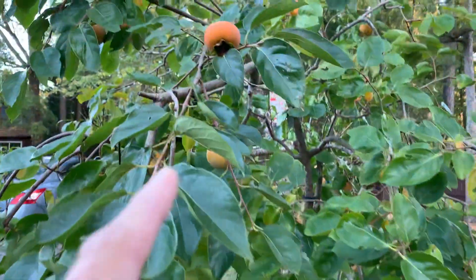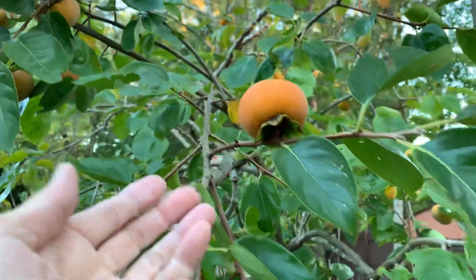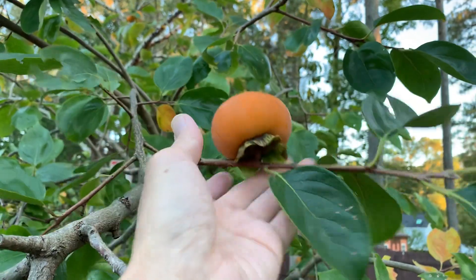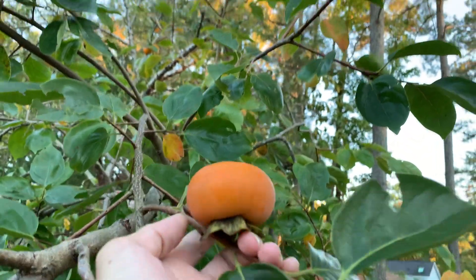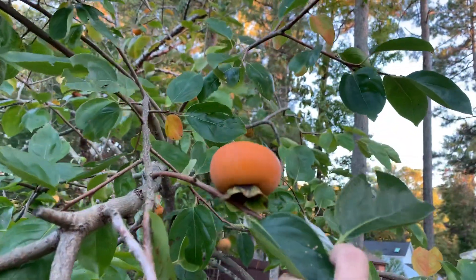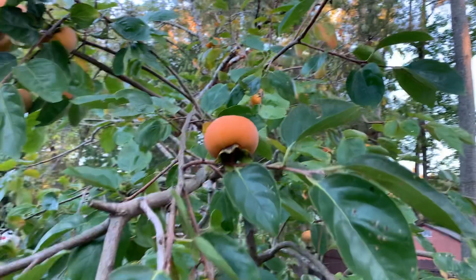Oh, I see an upside down one. Check this out everybody — this is an upside down persimmon. It's pointed upward to the sky. Really nice upside down persimmon, so nice.